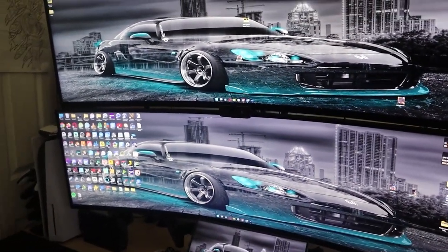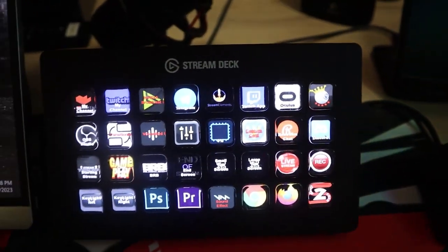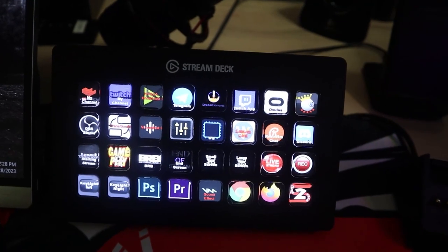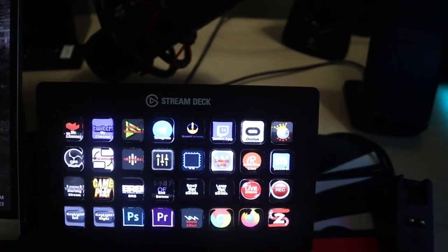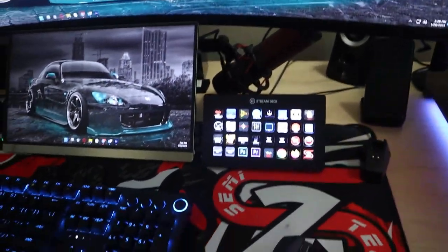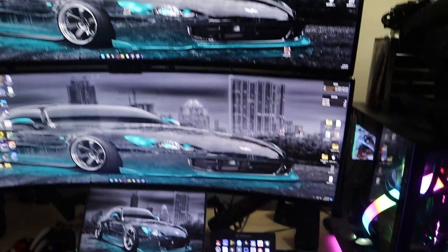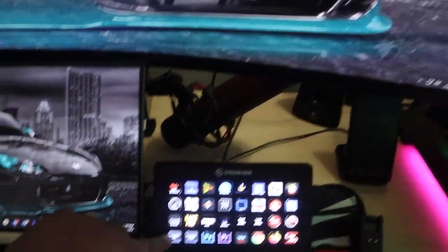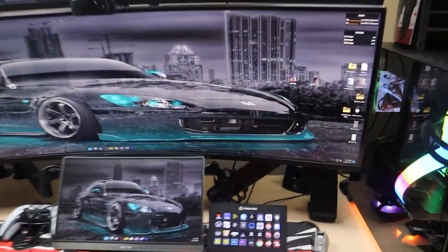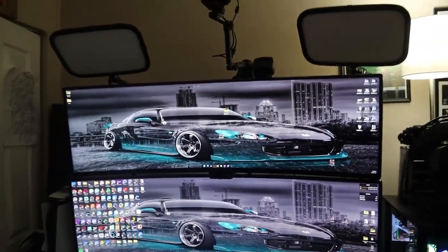I have the Elgato Stream Deck XL — the bigger version with 32 keys instead of 15. That costs $240. I also have two Elgato Key Lights mounted up top. I hit two buttons on the Stream Deck and both lights come on — they're very bright. Each key light costs $180, so $360 for both.